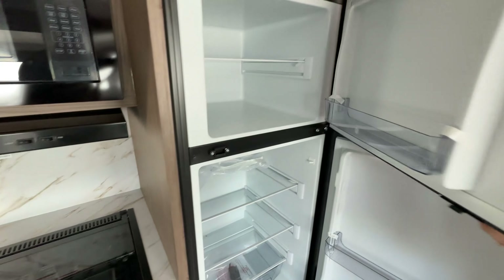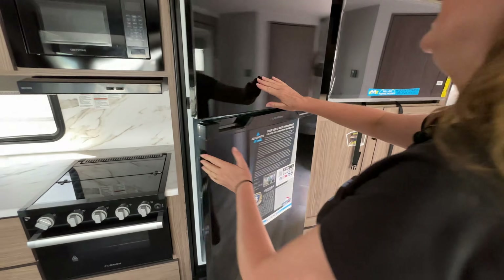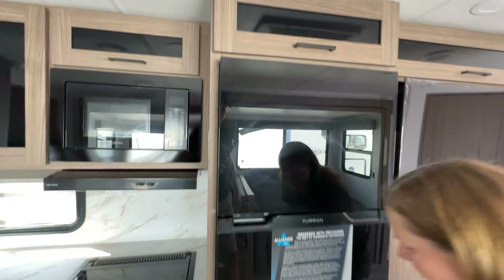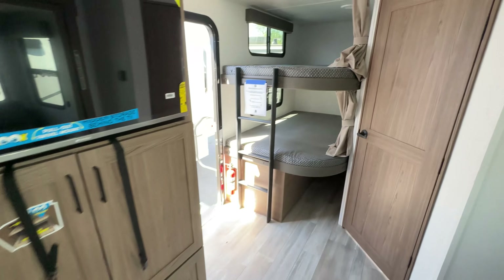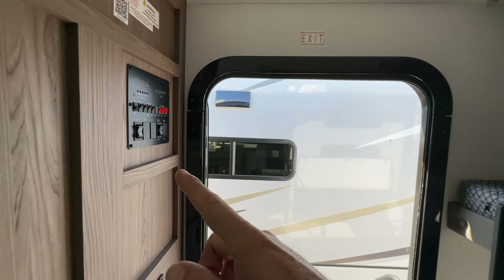We have a 12-volt refrigerator and freezer — yes, 12-volt — with more storage up top overhead and storage below. This is the BH, standing for bunkhouse. As you come in, your control panel is right there for slides, lights, and all that.